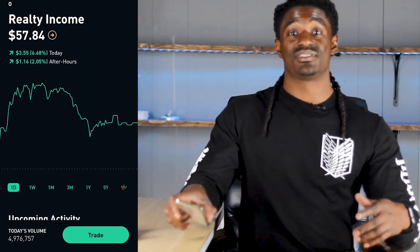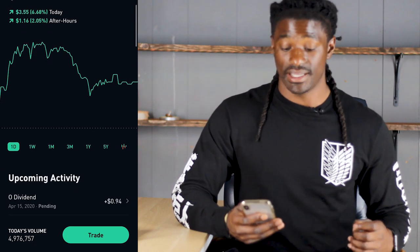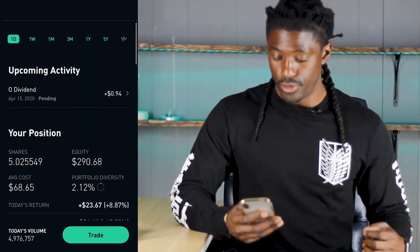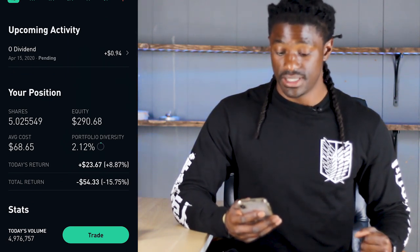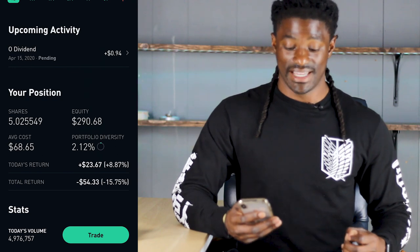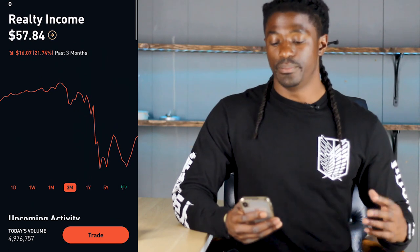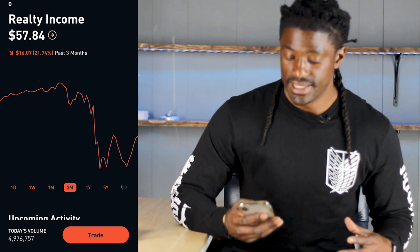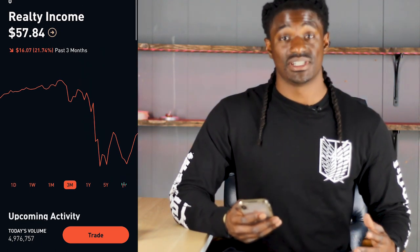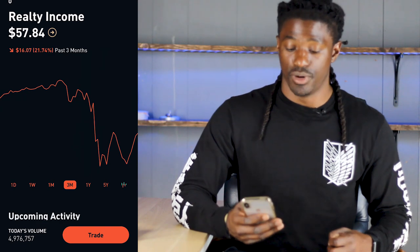The next one I'm going to show you is ticker symbol O — Realty Income. This is a REIT, a real estate paying stock, and it pays out monthly. Currently I own $290 worth of ticker O, I'm down $54, and my average cost is $68.65. Over the last three months it's down 21.7%, down $16.07. This is one of my favorite monthly paying dividend REIT stocks that I own inside my portfolio.